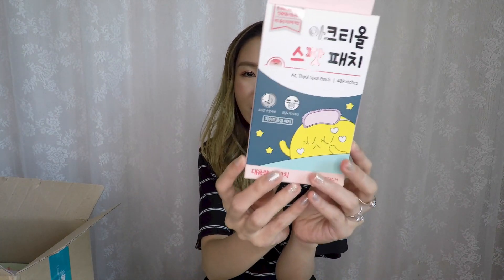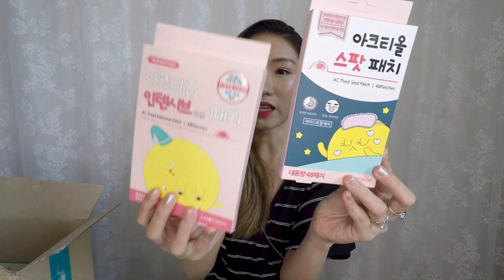Let's look at the rest of what's in the box. There is the AC Spot Patch — 48 patches. This is a new product with the same ingredients as the Intensive Care Patch you just saw the wear test on, just in a different shape. It's an adorable heart shape.